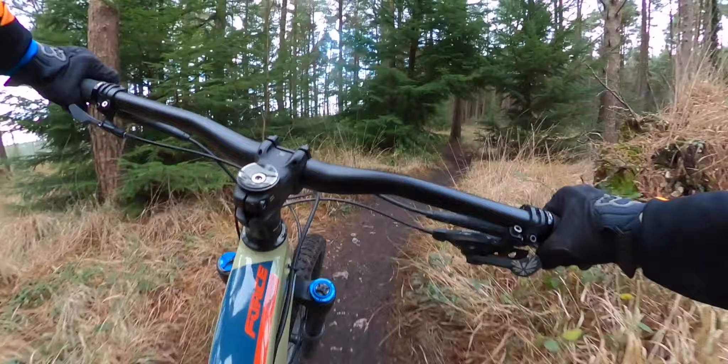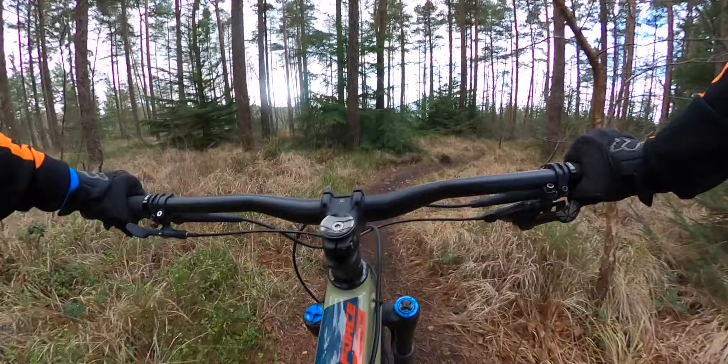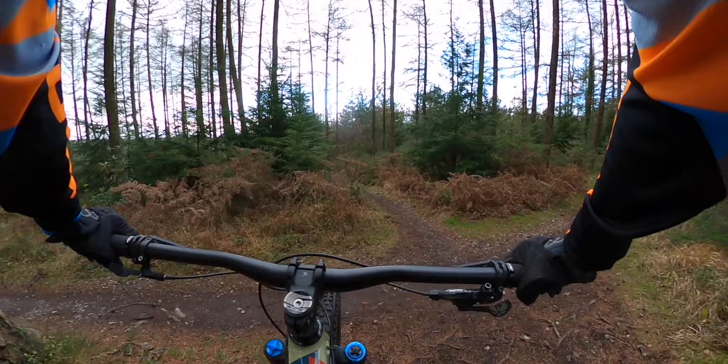Continuing down the trail, we don't have much more before we go into the more really technical sections. Soon you have the choice to either go straight on and continue with the really off-piste sections, which get slightly more technical, or you can just follow the rest of the Kiddens — depending on what you want to do.